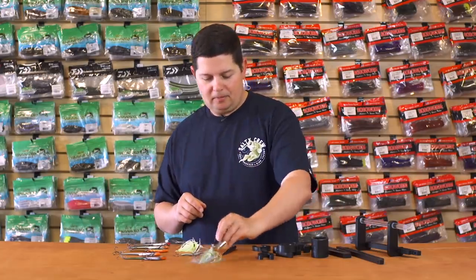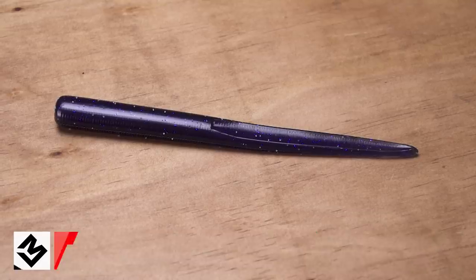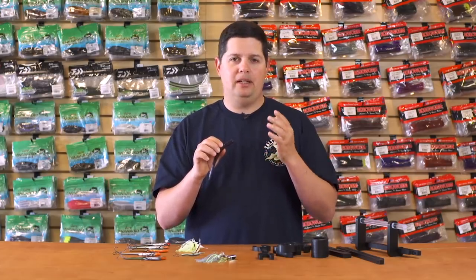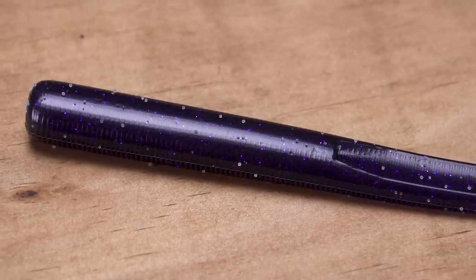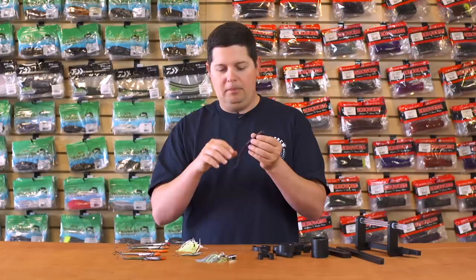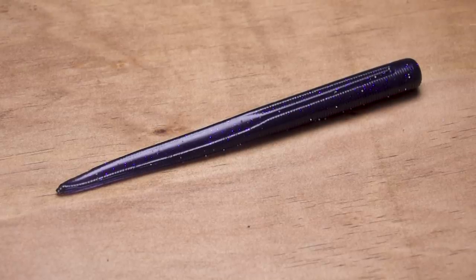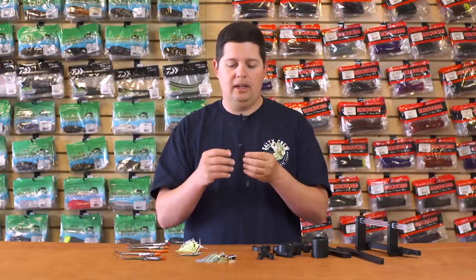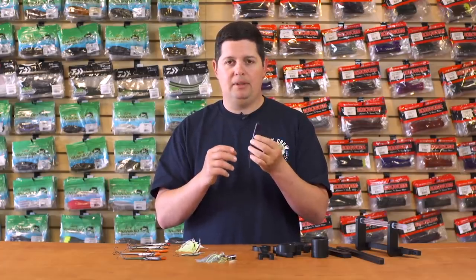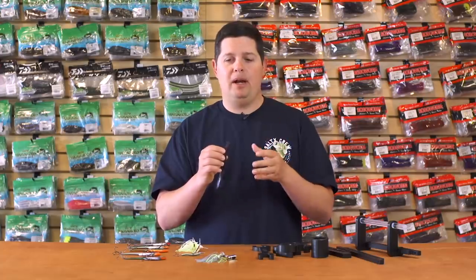Next up from Magnum Baits, we got the new Ares Worm. This was built by some guys up at the California Delta and originally designed for punch shotting and power shotting. It's a super unique worm with a really solid head design that comes down into a spade-like tapered tail for a lot of tail action. On the underside it has a channel so you can rig it with an EWG-style or Texas-style hook for better hook penetration. It's loaded with garlic and salt. You can fish it weightless, punch shot, power shot, Tokyo rig, shaky head, or Carolina rig — a super versatile worm from Magnum Baits.